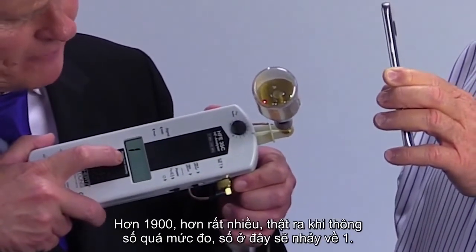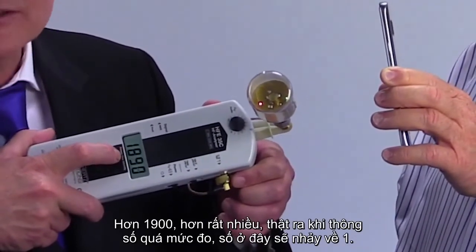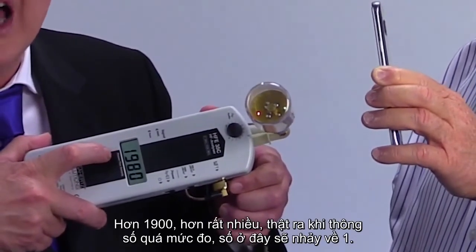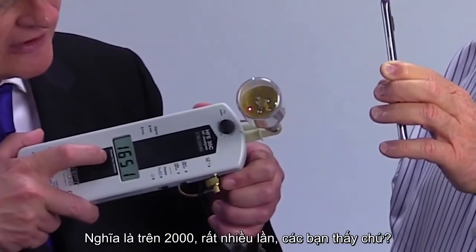Now look at these numbers — up over 1,900, way over 1,900. In fact, when this gets maxed out it produces a 1, so it's over 2,000 many times. Can you see that?